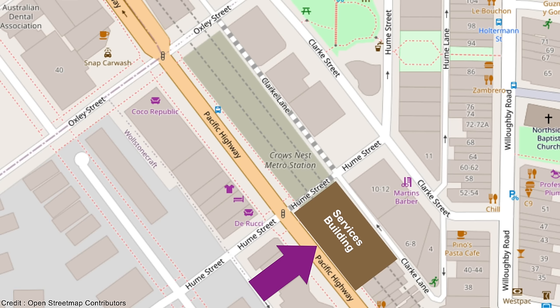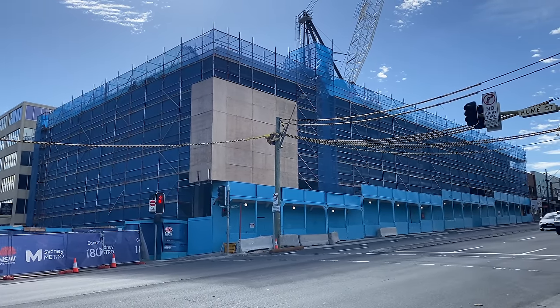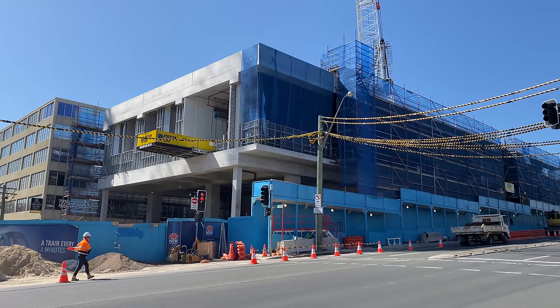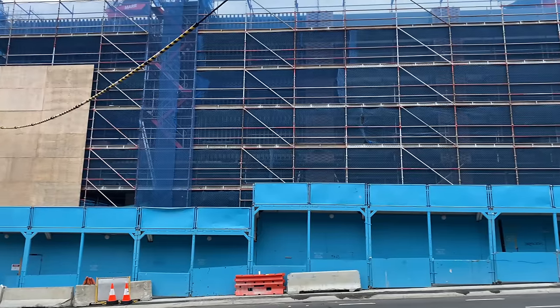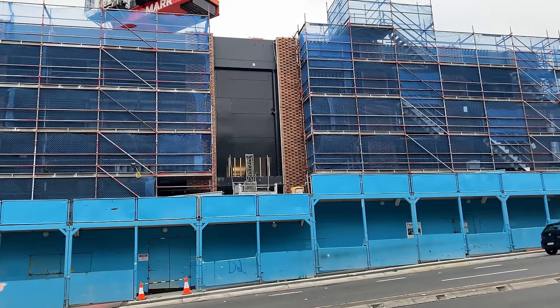Now back at street level for a look at the services building. It's most visible from Pacific Highway, immediately to the south of the junction with Hume Street, and it runs along part of Clark Lane as well. It's also on a small section of Hume Street which has been temporarily closed for the last couple of years to allow station construction. From Pacific Highway most of this building was covered in scaffolding when viewed on the 11th of February. Back in September 2023 the Hume Street side was more visible, showing ventilation grills and the now familiar brick columns through the scaffolding.